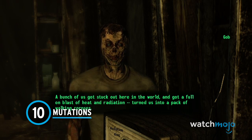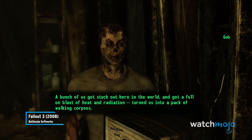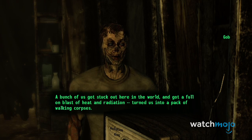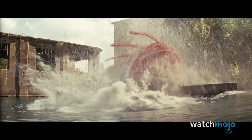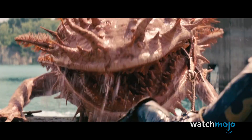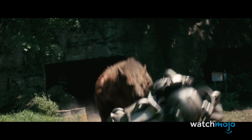Number 10: Mutations. A bunch of us got stuck out here in the world and got a full-on blast of heat and radiation. Turned us into a pack of walking corpses. In the world of Fallout, it's commonly understood that radiation can cause genetic mutations in humans and animals. Broadly speaking, that's true in real life as well, although Fallout's version of mutation uses a bit of artistic license.